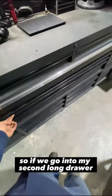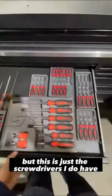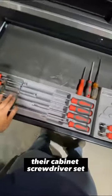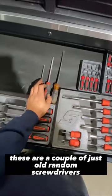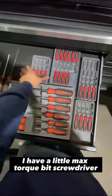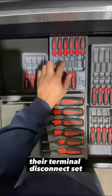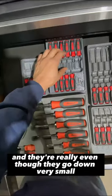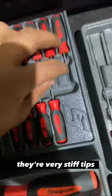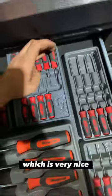In my second long drawer I have my screwdrivers. I just got this set with all the Phillips and stuff — the cabinet screwdriver set. These are a couple of old random screwdrivers, a little max-torque bit screwdriver, little baby screwdrivers, and their terminal disconnect set. This thing is awesome to have — even the really small ones have very stiff tips, so you can put some pressure on them and they don't just bend right away.